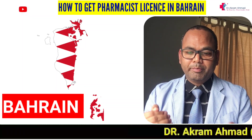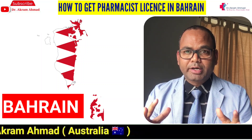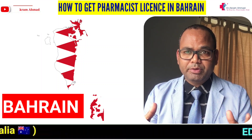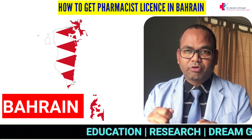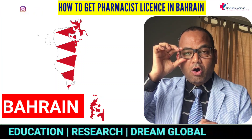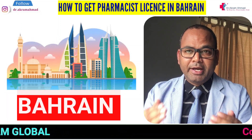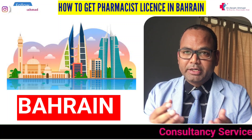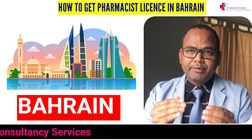Hi, welcome. Today's video is about Bahrain. If you want to work as a pharmacist or assistant pharmacist, you need to know how you can register as a pharmacist or assistant pharmacist there, how you can find a job, and what steps are involved. This video is for diploma pharmacy, bachelor of pharmacy, or Pharm D — everyone has to follow the same process.